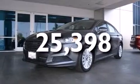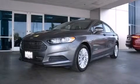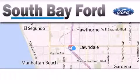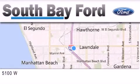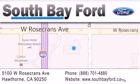Contact us today and schedule your opportunity to see this vehicle in person. South Bay Ford is your Hawthorne area Ford dealership specializing in new and pre-owned vehicles, service and parts. Stop by our showroom at 5100 West Rosecrans Avenue in Hawthorne, or visit us online at southbayford.com.